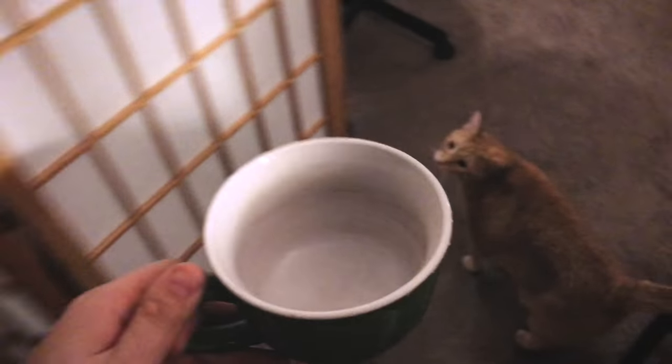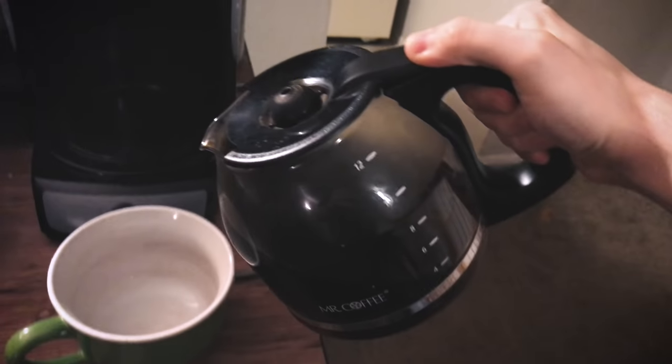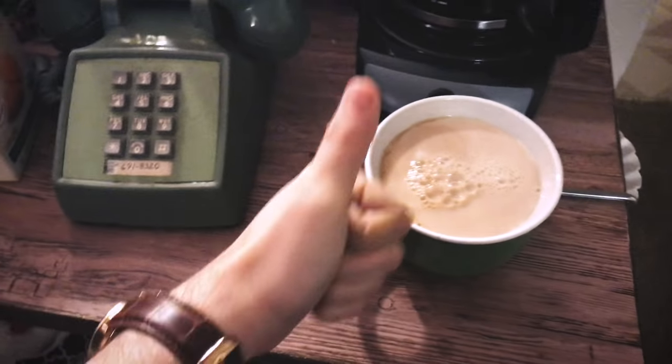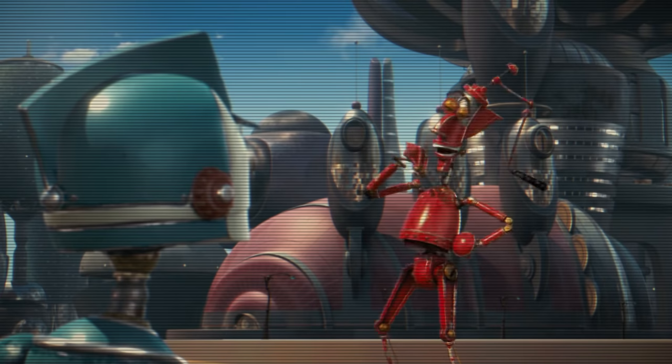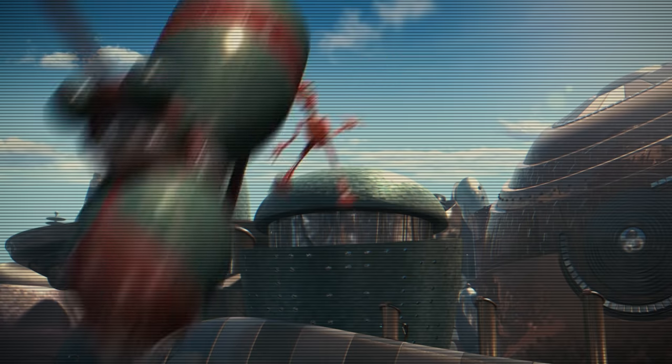Plus, your hands are probably the part of your body you see most often in everyday life — not counting your nose, which your brain just kind of filters out until just now when I mentioned it. We're so familiar with our hands that we literally describe how familiar other things are by comparing them to hands. 'I know this town like the back of my hand.' All that to say, hands are complicated and we know them so well that we can recognize instantly when they don't look right in a drawing.